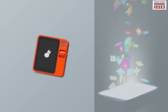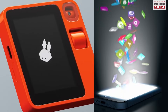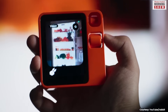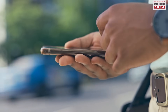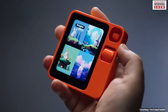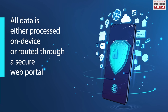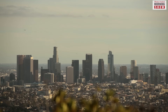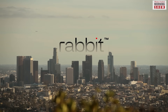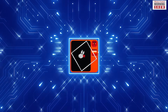The Rabbit R1 is designed for those seeking relief from the app overload on their mobile screens. At best, it can serve as the go-to gadget during downtime from smartphones, catering to those who prioritise simplicity and value privacy. All data is either processed on device or routed through a secure web portal. The maker, California-based startup Rabbit Inc., calls it the beginning of a new era in human-machine interaction.